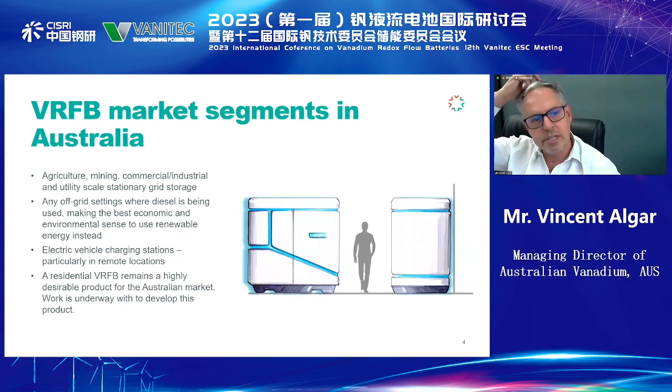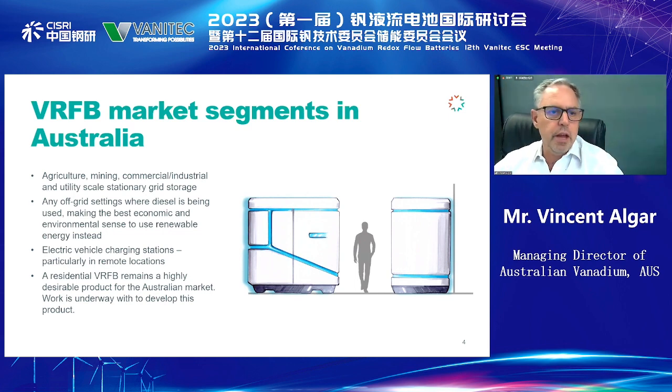There are a number of segments that we see active in this region. Agriculture, which is entirely driven on fossil fuels. The mining systems — all the mining projects are off the grid; most of them are off the grid in Australia. They rely on diesel and gas for all their operations, so perfect for replacement by solar and large-scale energy storage. On the grid, we have commercial, industrial and other utility-scale storage as we look to decarbonise the grid. Anywhere where diesel is being used 100% is a perfect business case for the use of VRFB.